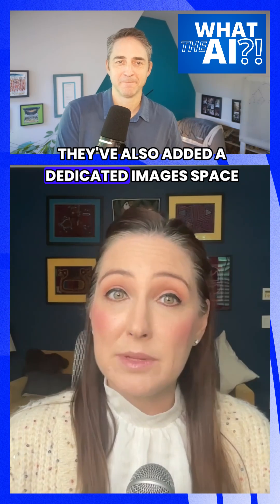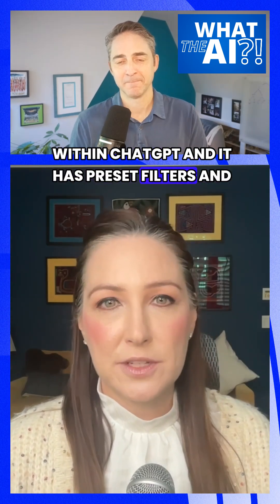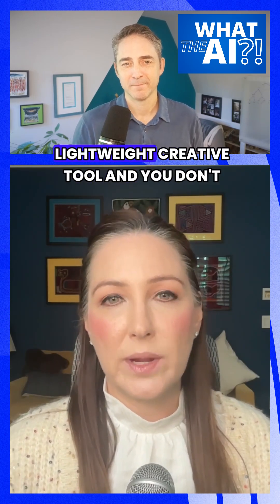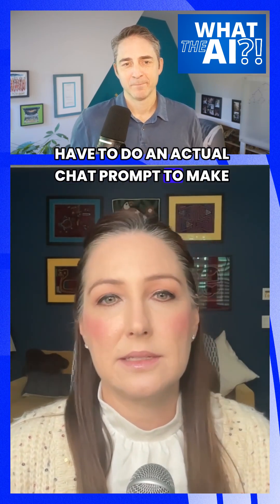They've also added a dedicated images space within ChatGPT, with preset filters and prompts. So it's sort of a lightweight creative tool, and you don't have to do an actual chat prompt to make your image work.